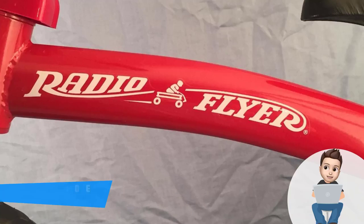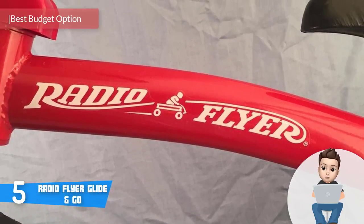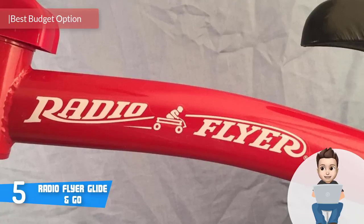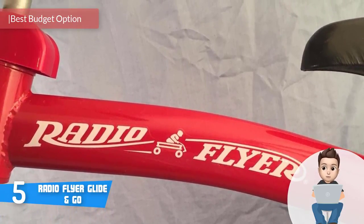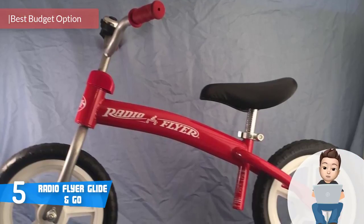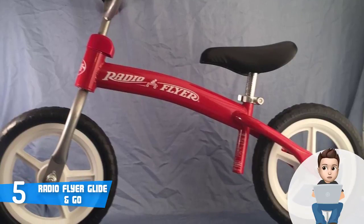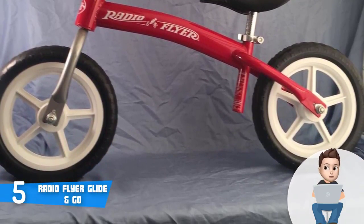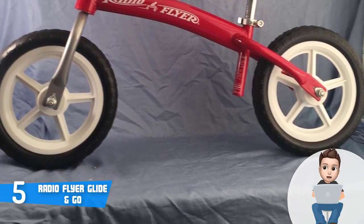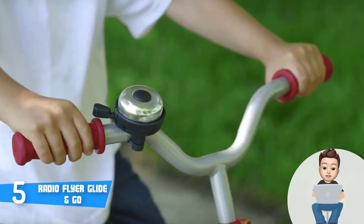At number five we have the Radio Flyer Glide and Go. The Radio Flyer Glide and Go is an inexpensive balance bike that would be an amazing gift for your child who wants to learn how to get the ideal balance before learning how to pedal later. This particular model has a sturdy construction made of a heavy gauge steel that is finished in black and cherry red — the black is present on the wheels and the seat while the red is present on the frame and the handles.